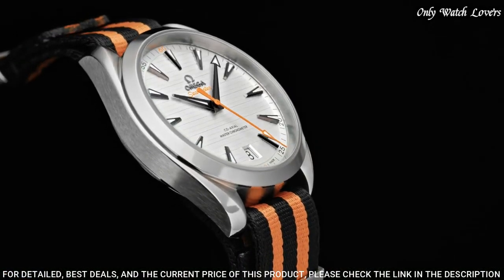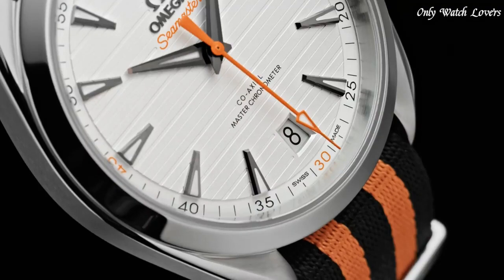Functions: date, hour, minute, second. Swiss made.